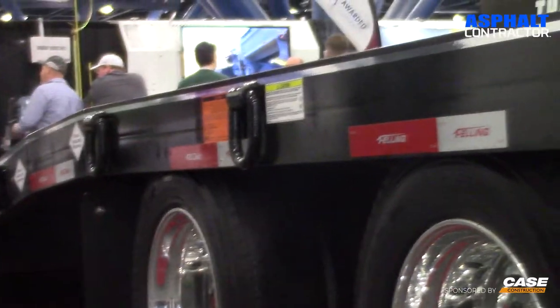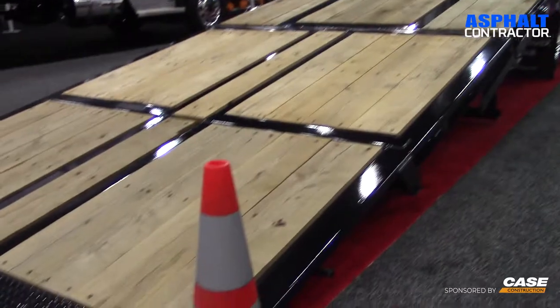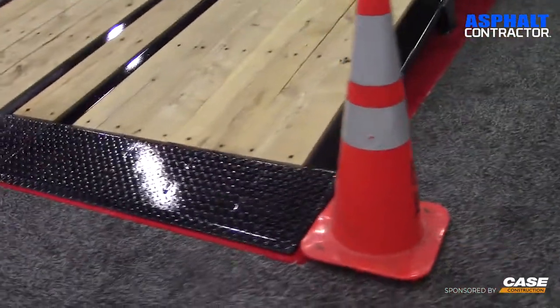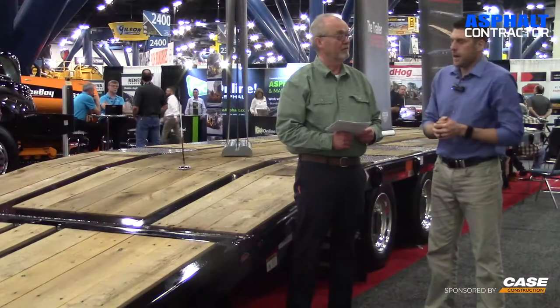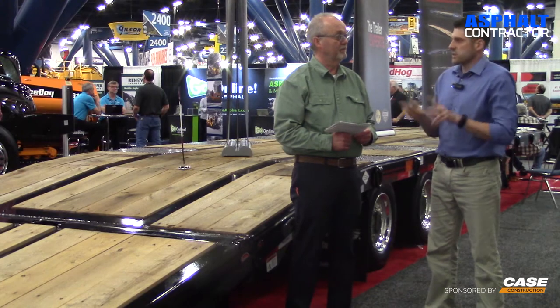This trailer is built specifically for asphalt equipment with our bi-fold ramp setup. This is the full-width version. We also offer a 45-inch dual ramp, as well as other options such as air ramps up to eight feet in length that will also work for some paving equipment.